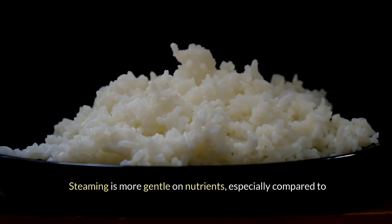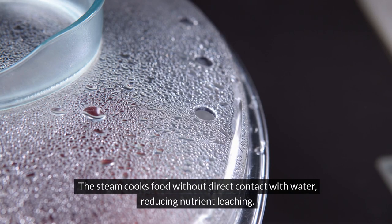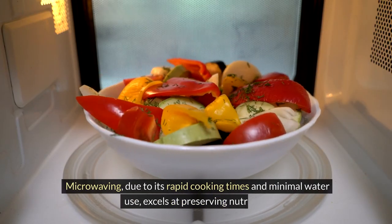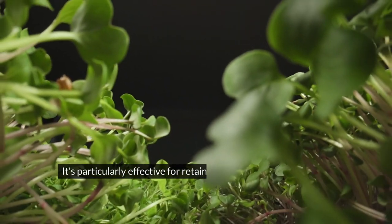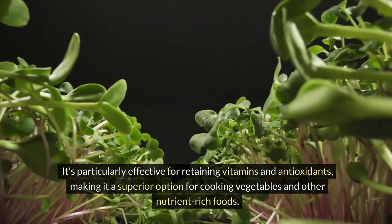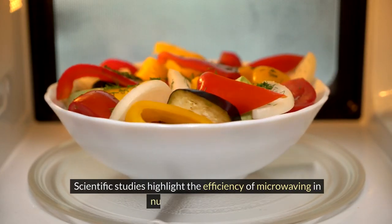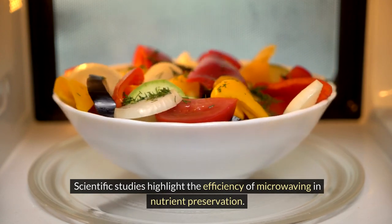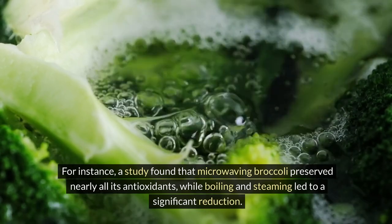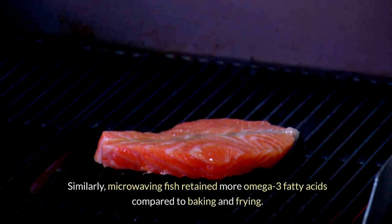Steaming is more gentle on nutrients, especially compared to boiling. The steam cooks food without direct contact with water, reducing nutrient leaching, and is effective for preserving vitamins and minerals. Microwaving, due to its rapid cooking times and minimal water use, excels at preserving nutrients — particularly vitamins and antioxidants — making it a superior option for cooking vegetables and other nutrient-rich foods. For instance, a study found that microwaving broccoli preserved nearly all its antioxidants, while boiling and steaming led to significant reduction. Similarly, microwaving fish retained more omega-3 fatty acids compared to baking and frying.